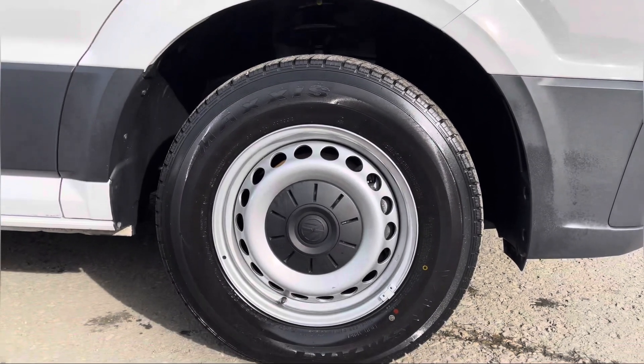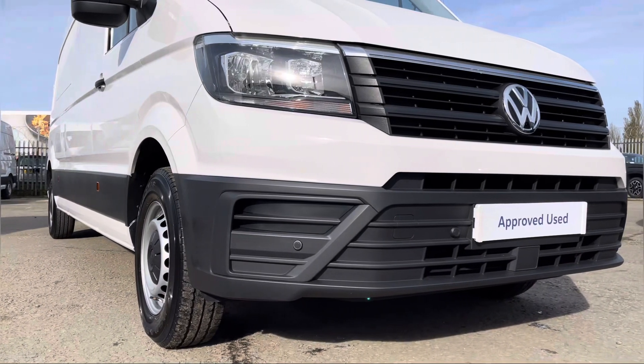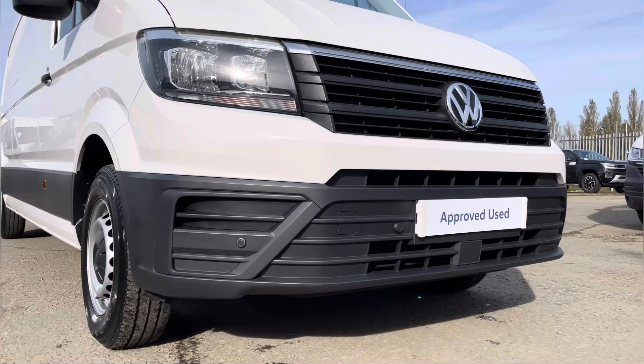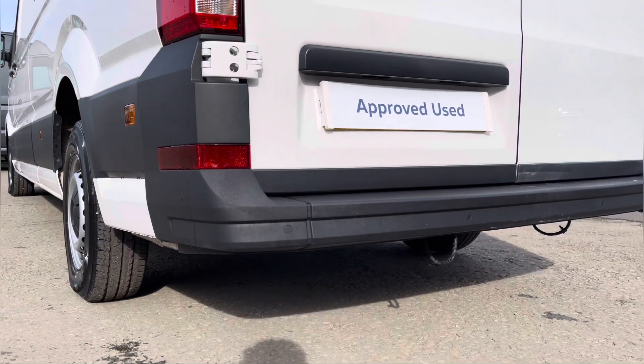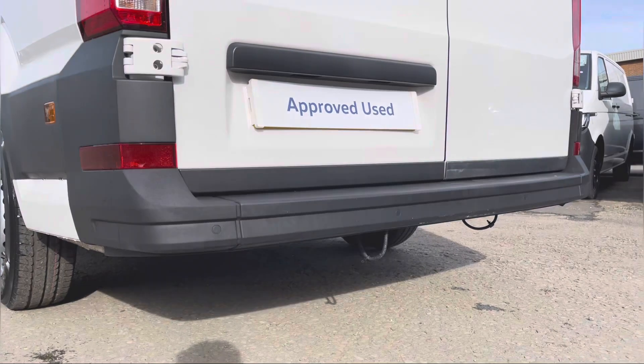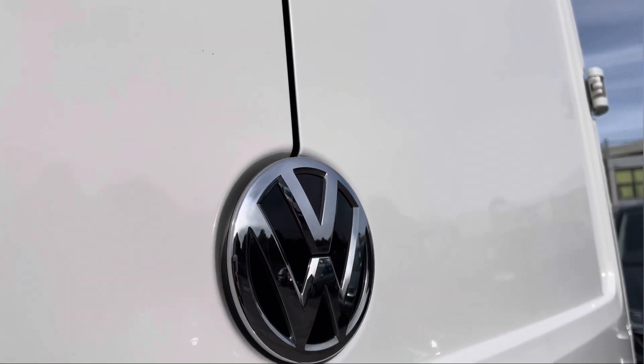Here we have the silver steel wheel trims. Moving on to the front of the vehicle, we have your colour coordinated front parking sensors dotted along your front bumper, along with your rear parking sensors which are also colour coordinated along your rear bumper. We also have some additional VW and Crafter badging dotted about in multiple areas on the exterior of this van.